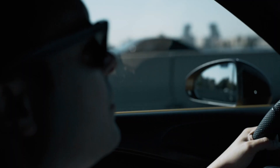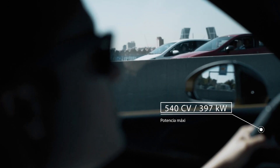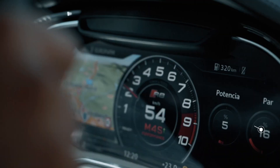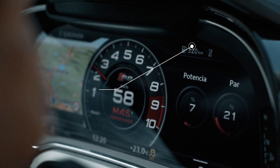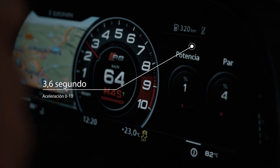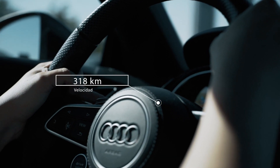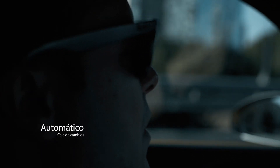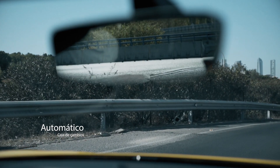El motor V10 FSI de 5,2 litros genera una potencia de 540 CV. Estos 540 CV propulsan al Audi R8 de 0 a 100 en tan solo 3,6 segundos. La aceleración concluye con una velocidad máxima de 318 km por hora, toda una pasada. Siempre con el cambio automático de doble embrague S-Tronic de 7 velocidades, con un cambio total 4.